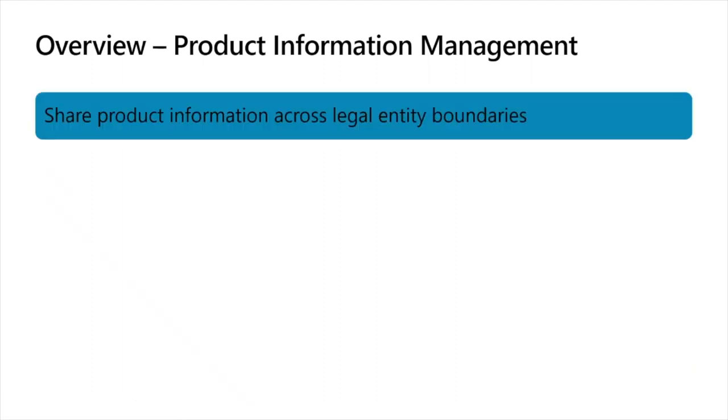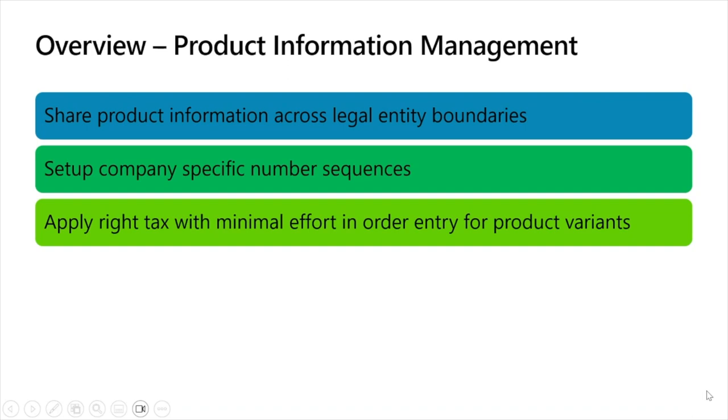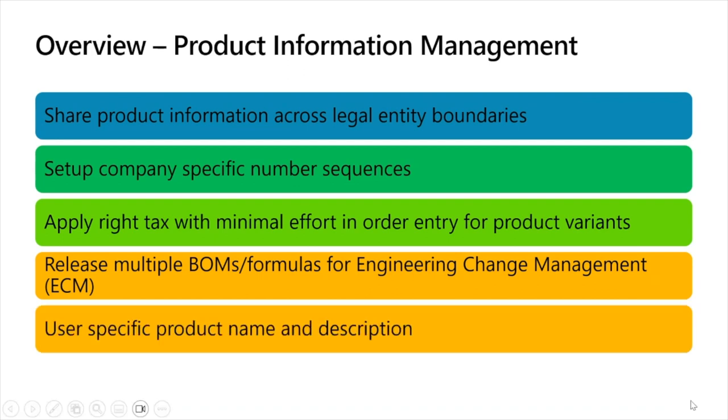Moving to product information management: one of the most awaited features is sharing product information across legal entity boundaries — this feature enables you to manage just one product record and release and share it with all specified legal entities. You can now set up company-specific number sequences on the product information management parameter page. You can now set a specific item sales tax group for any or all released product variants, both for sales and procurement. A new feature lets you release all bills of materials or formulas that are active for a product when you release the product. And lastly, workers can now select the language in which product names and descriptions are shown in the user interface.